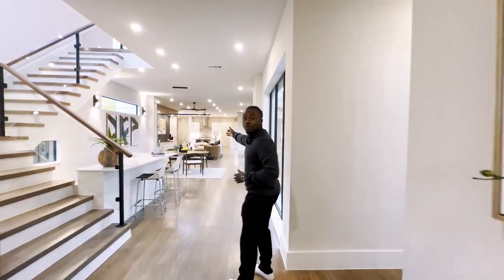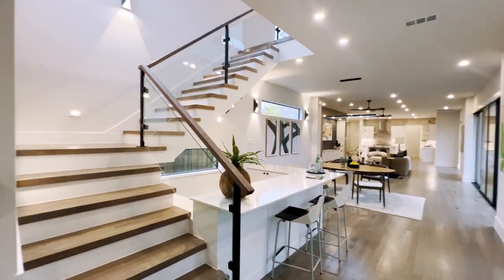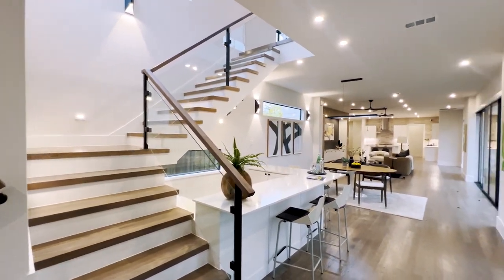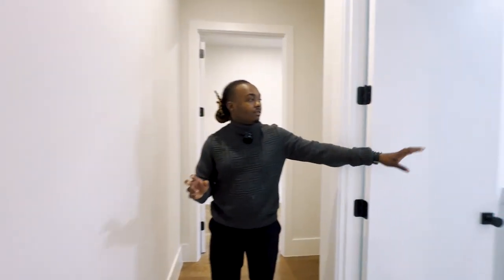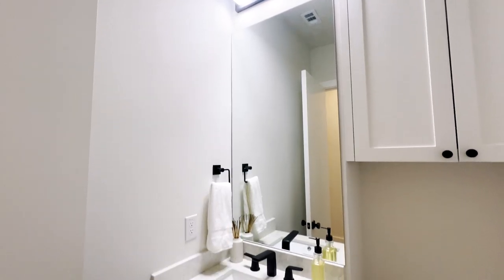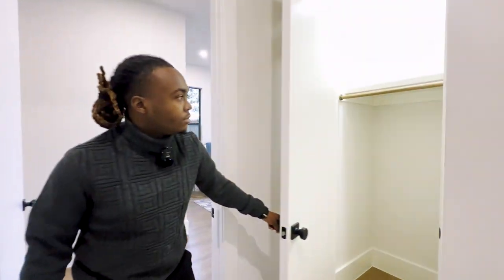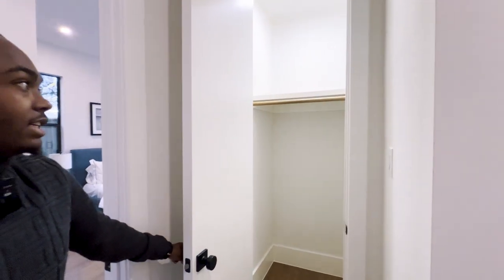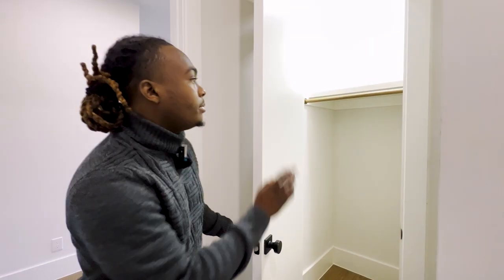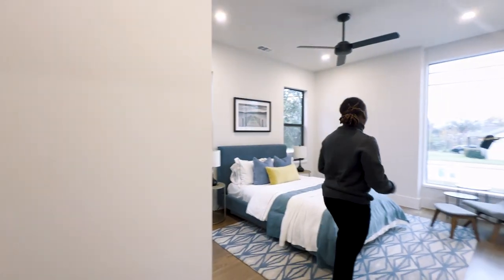One more view of this lovely open concept — what do y'all think? Breathtaking — truly breathtaking, I love it. To my left, first half bath. Nice little closet space — more closet space, your guests can come over and put their jacket right over there. And here is your in-law suite.